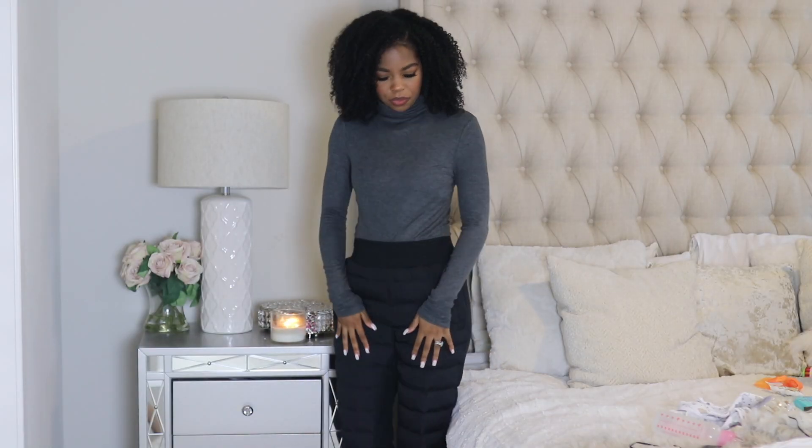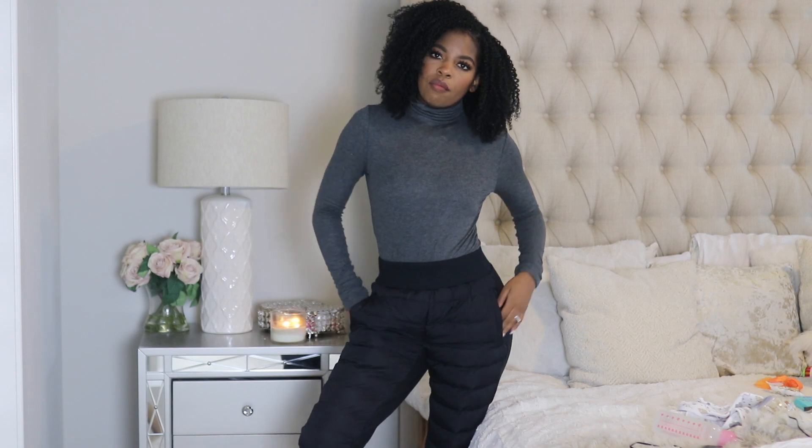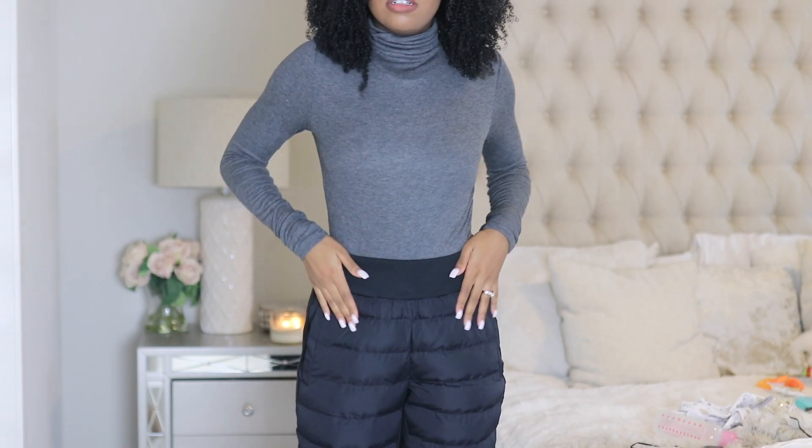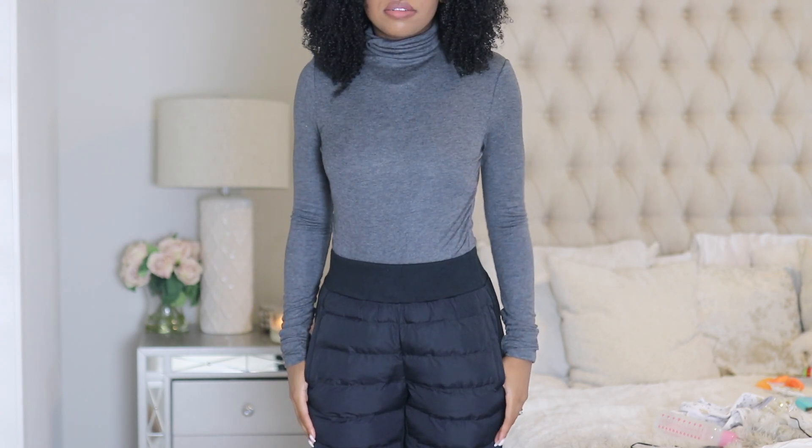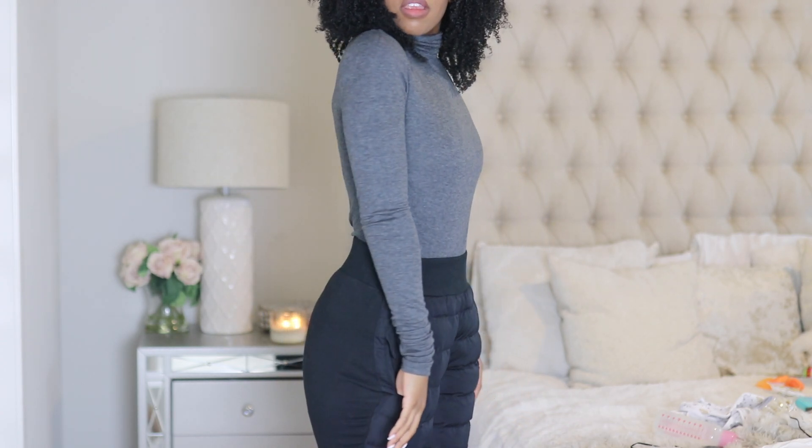Last but not least, I got this turtleneck with these puffy joggers — such a cute look. Let me know down below which look you liked best, and if you have any questions about Fabletics sizing, material, or quality, drop them in the comments. Love and blessings, and I'll see you guys in my next video — bye!